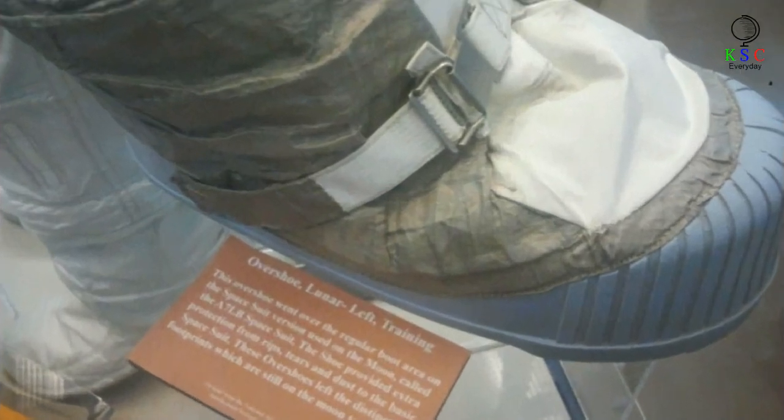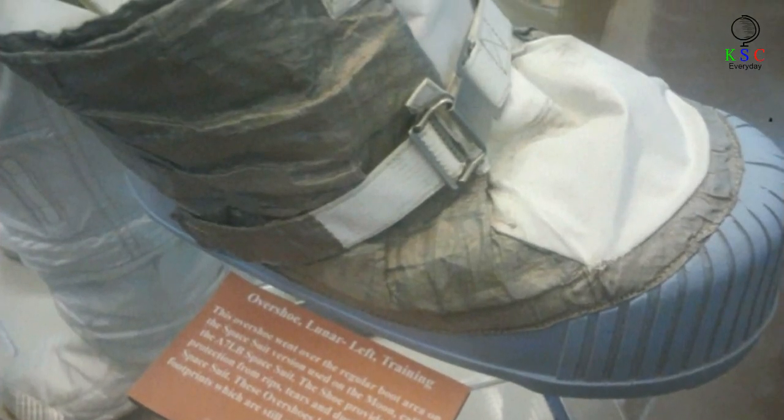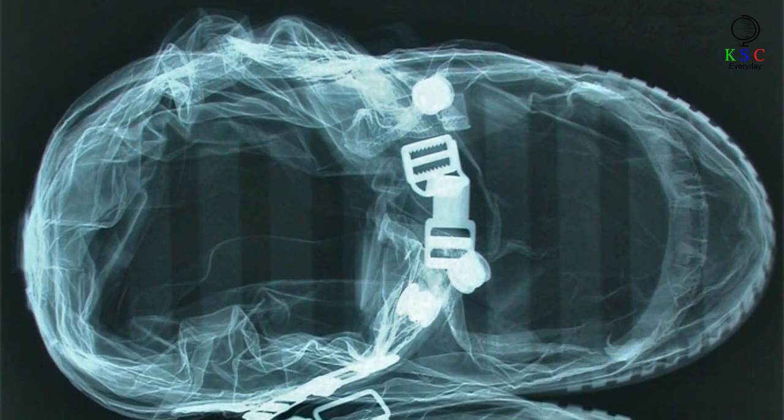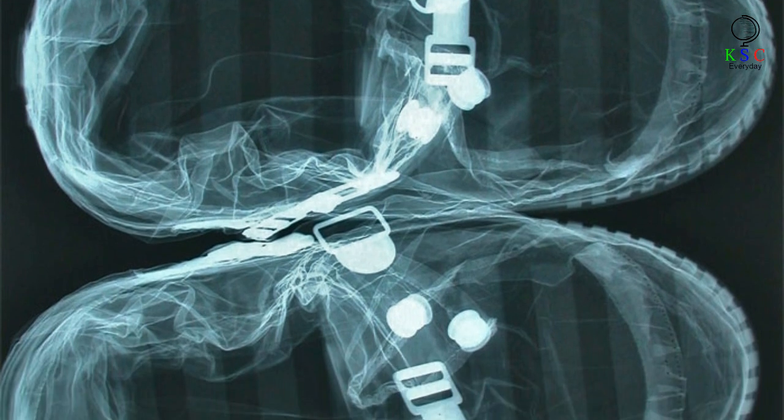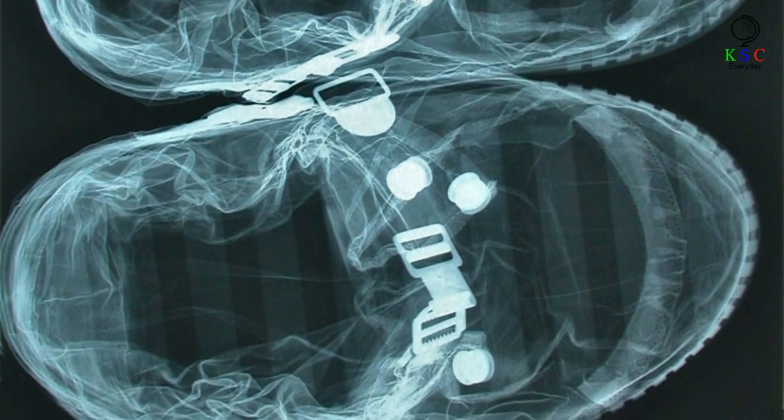The overshoes provided extra protection from rips, tears, and dust to the basic spacesuits. This X-ray was taken as a last-minute check to see if there were any foreign objects that could compromise the integrity of the spacesuit during the mission.